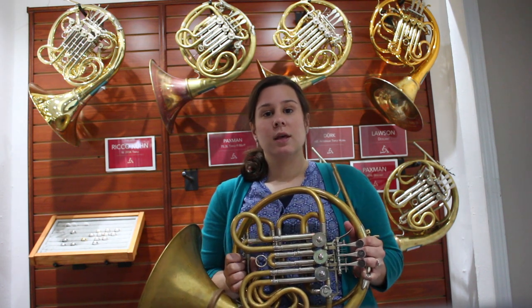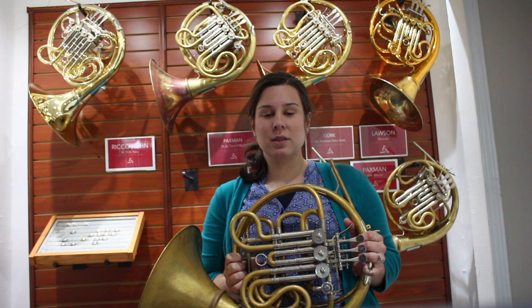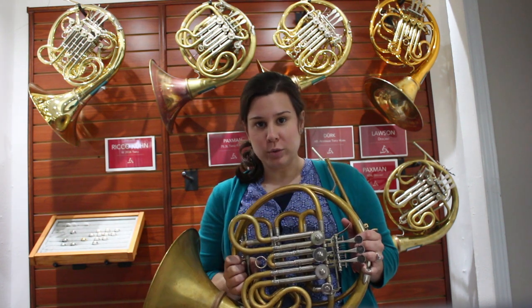Lewis horns are very high-end horns. We consider them a premium horn. They're handmade by Stephen Lewis. Most famously, the Chicago Symphony Orchestra horn section all plays on a Lewis horn.